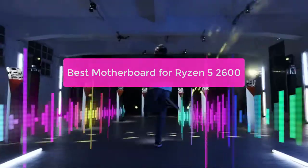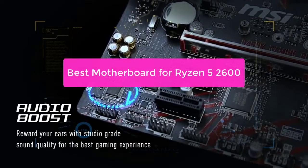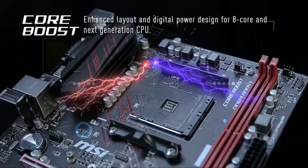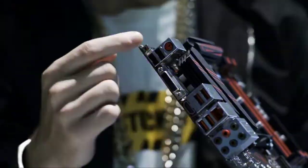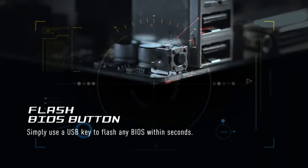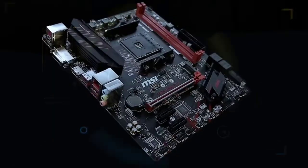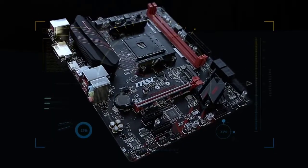Looking for the best motherboard for Ryzen 5 2600? Look no further! In this video, we'll outline the best motherboard options for this processor and other AMD Ryzen 5 2600-based builds. We'll also provide a buyer's guide to make sure you're making the best choice for your needs. So let's get started with the list.